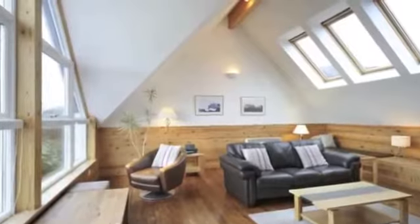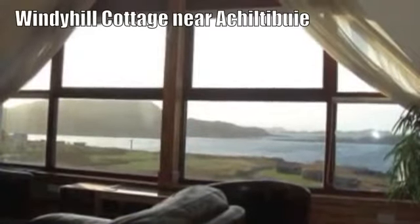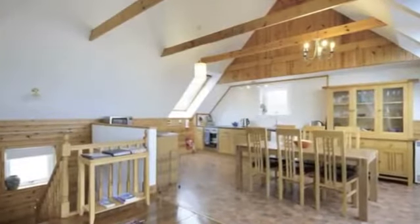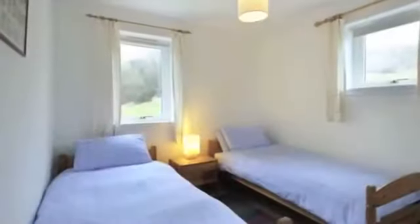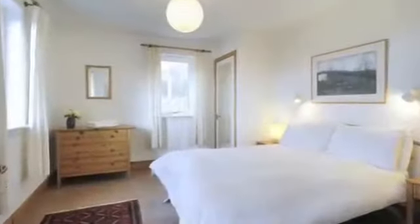Windy Hill Cottage sleeps six and is incredibly popular with guests returning year on year. The cosy feeling you get with the log fire and the serenity you feel watching the weather go by from the big picture window across the island views — all you need is a glass of wine and a great book to settle in for a relaxing weekend. Like all our cottages, of course, it has Wi-Fi and full Sky packages if you can't resist keeping in touch with the outside world.